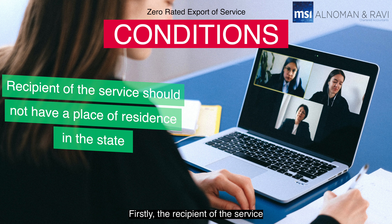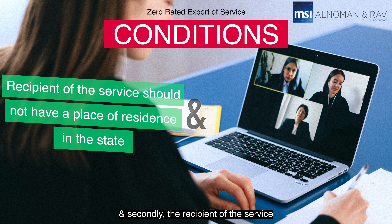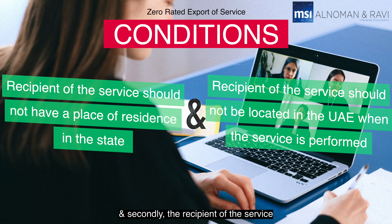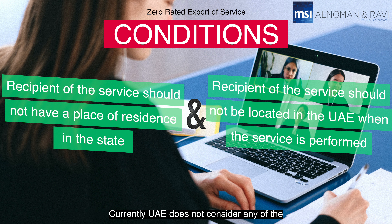Hi everyone, today we'll be discussing the zero rating of export of services as per the VAT regulations in the UAE. If you like our content, please click the like button and subscribe to our channel.